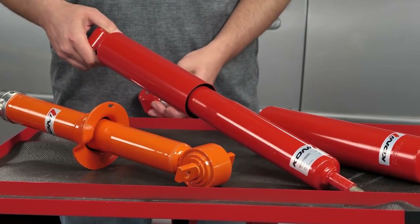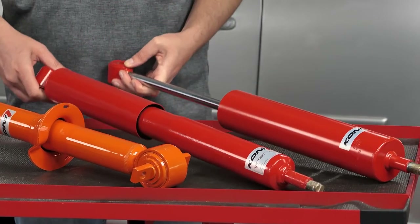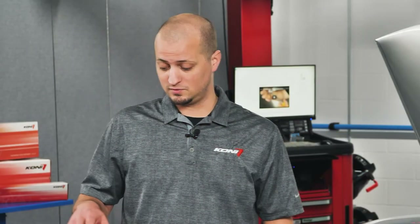For the SUV, the overlanding market has become really big. We also have the Heavy Track and the Heavy Track Raid dampers, which again are both adjustable, similar to our Sport Yellow and the Classic and Special D shocks.